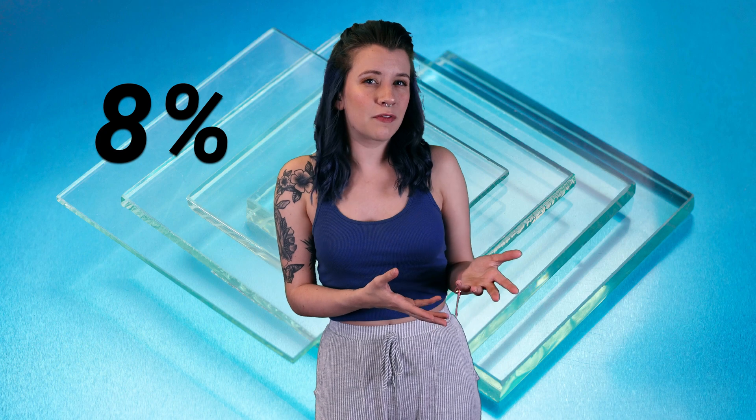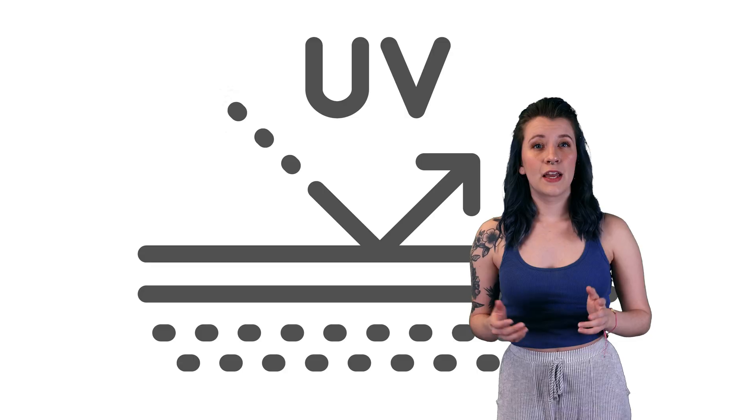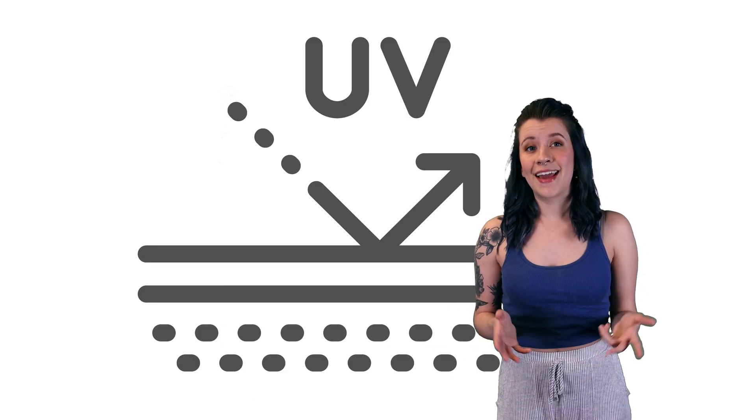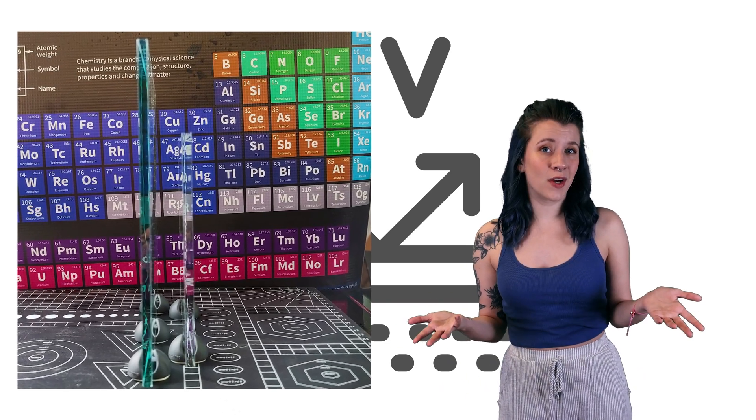Regular glass is about 8% reflective, while AR glass is less than 1% reflective. This basically means that you will see much less glare so you can see through it more easily. It blocks 99% of UV light and it has a low iron substrate, meaning that it doesn't give you the weird green tint that standard glass would.